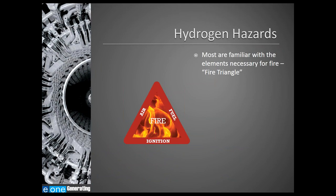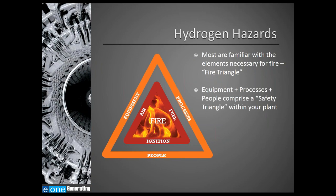Hydrogen is a highly flammable environment. Most people are familiar with the fire triangle — air in the presence of fuel and an ignition source at the right mixture will result in fire or an explosion. Today we'll present a safety triangle for your plant that comprises the correct equipment, the correct processes, and well-trained people to provide safe operating conditions in your power station.